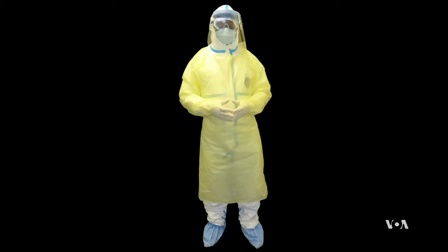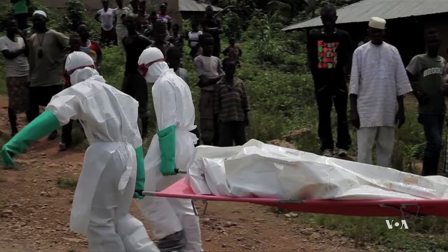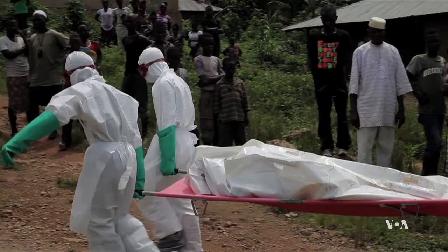Lamport says health care workers have been found to be at much higher risk than they need to be, primarily because the process of taking the suit off puts the health care worker at risk. The current suit requires about 20 steps to be removed safely, which creates opportunity for human error. And West Africa's hot, humid climate makes it uncomfortable for health workers to spend more than 40 minutes inside the airtight suit.